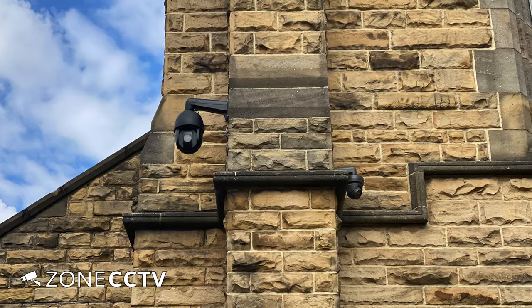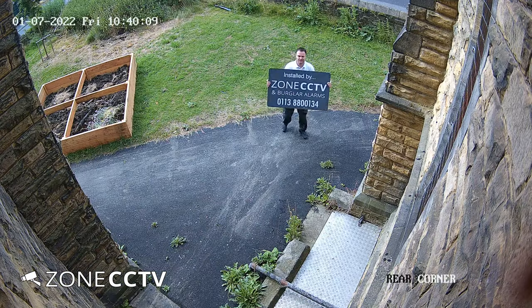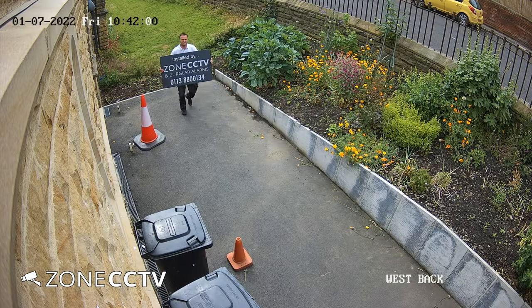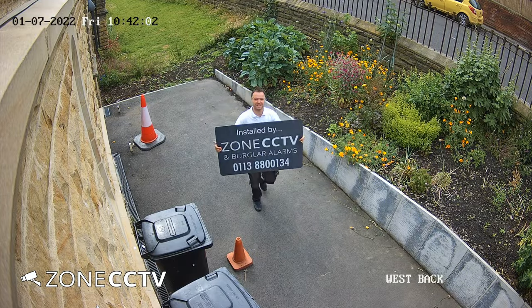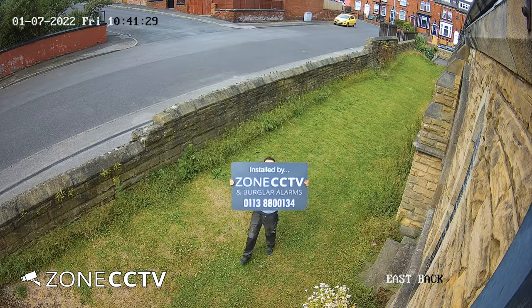The church committee wanted to make sure the CCTV cameras covered all the church's grounds and potential vulnerabilities. Our experienced engineers hid all the cable so it wasn't on view. We thought the grey cameras blended in with the look of the church, and we even spray-painted the PTZ black.